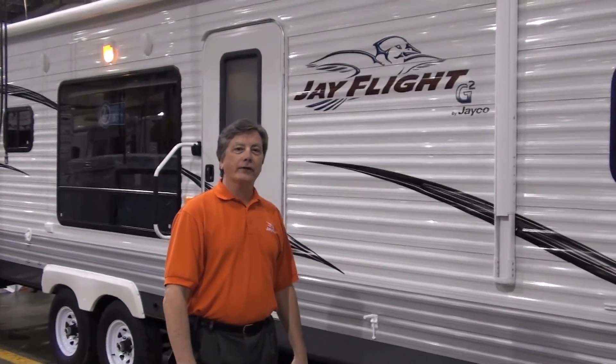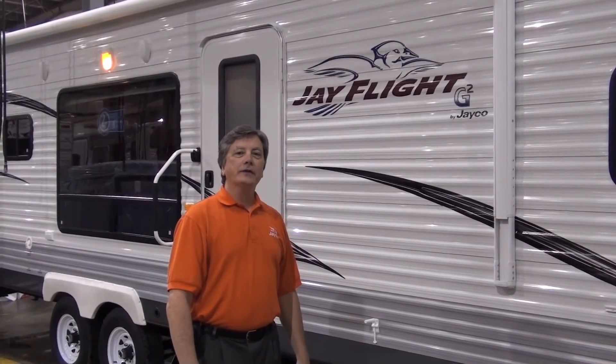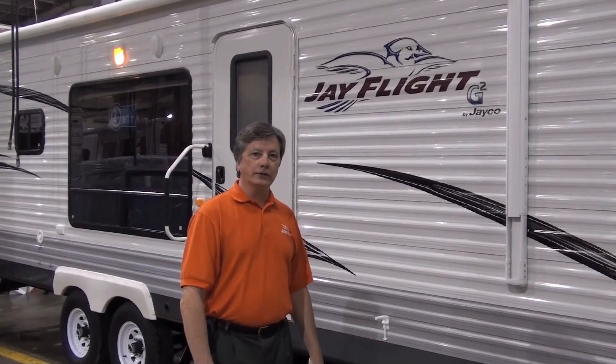Hi and welcome to another edition of Inside Jayco. My name is John McDonald and this is the Jay Flight Travel Trailer, the number one selling travel trailer in North America for the past six years. Today we're going to take an inside look at why the Jay Flight is packed with more true value compared to the competition.